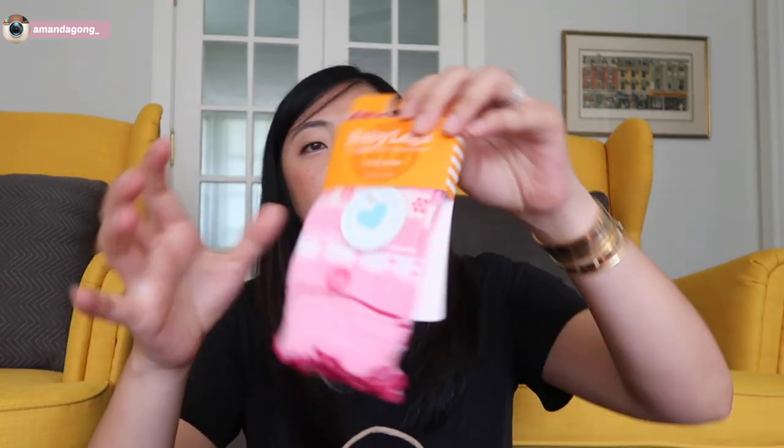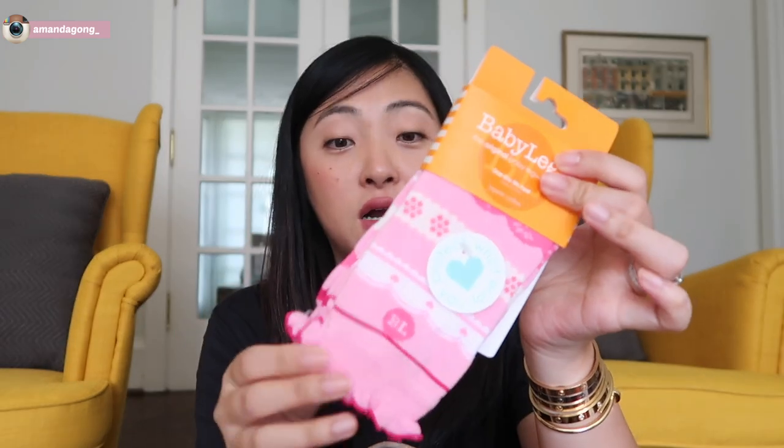I got her a pair of leg warmers by Baby Legs. I think this would look so cute with a skirt or dress. She will protect her knees or legs when she falls down because she loves to run and stuff. So I got her a pair of pink leg warmers.